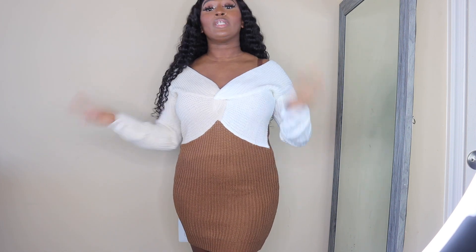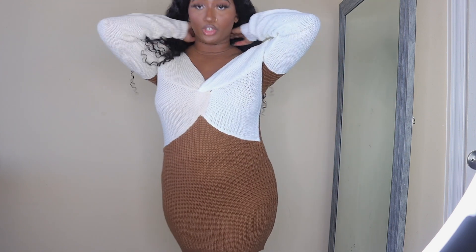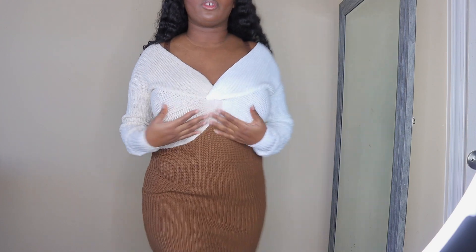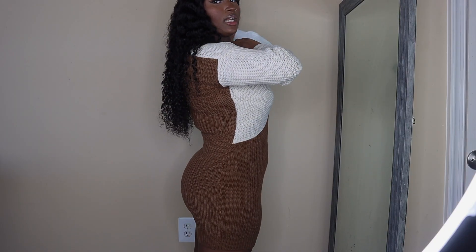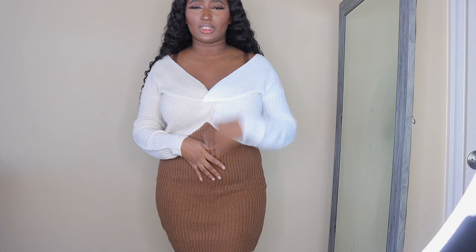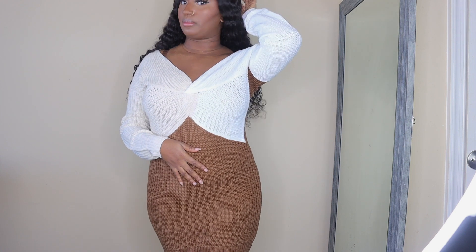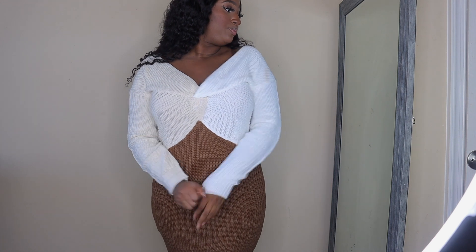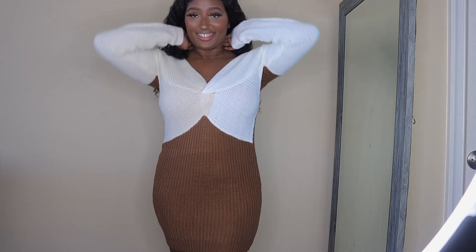The first piece I have on is this sweater dress. It's knee-length and it's really cute — this is how it looks in the front. I got this in a size small because with Fashion Nova dresses I usually wear a size small. I really like the material and it looks like it's going to keep you warm.